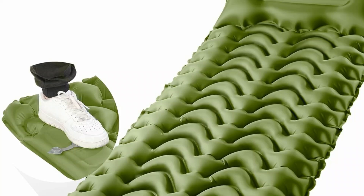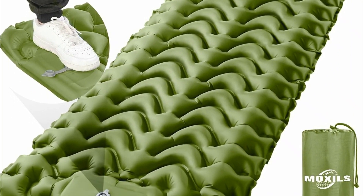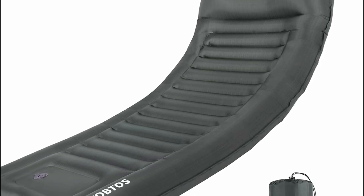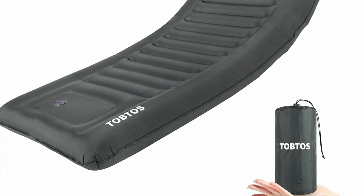Hope you found this video helpful in finding the best sleeping pad. If you found this helpful, please give a like. Comment your valuable opinion and tell us which one is perfect for you. Subscribe to our channel to get the latest updates on different product reviews.